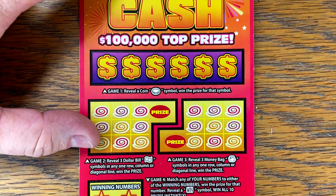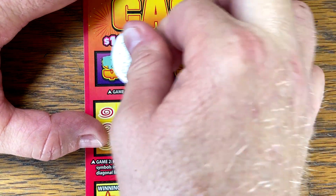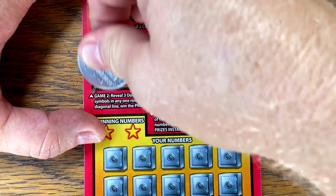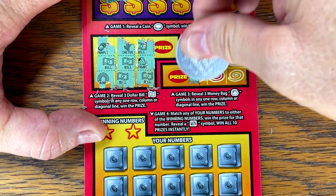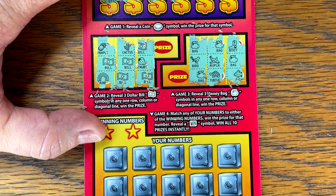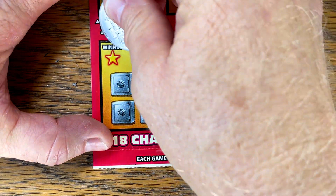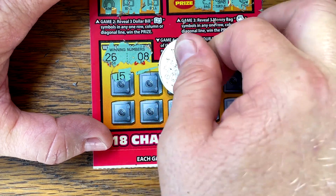Ticket three — come on, Crazy Cash. We've had so many great wins on Crazy Cash five years ago. That and the funky fives — that was a good year for $5 tickets. Can we get it? Nope. That money bag — nope. I may miss a diagonal, so if I do I will update at the end of the video like I normally do.